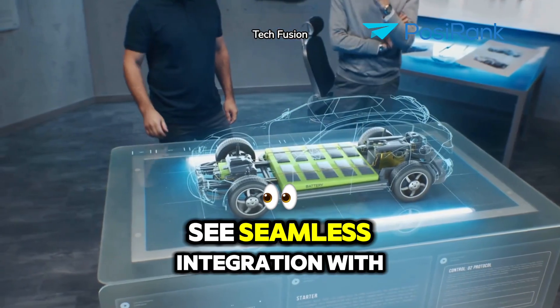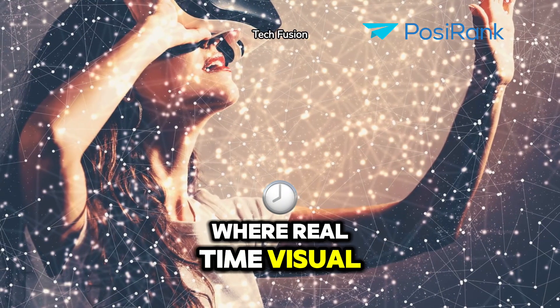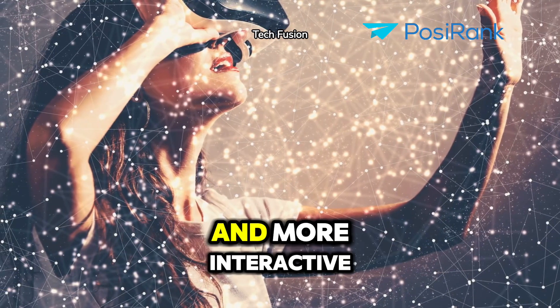We'll also see seamless integration with other technologies — think AI-enhanced augmented reality, where real-time visual guidance makes your life easier and more interactive.